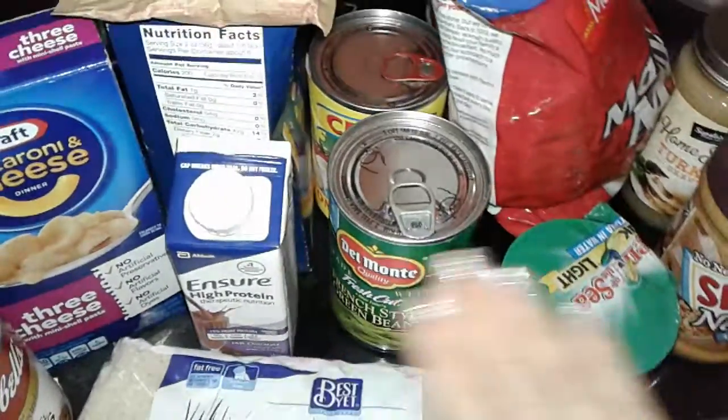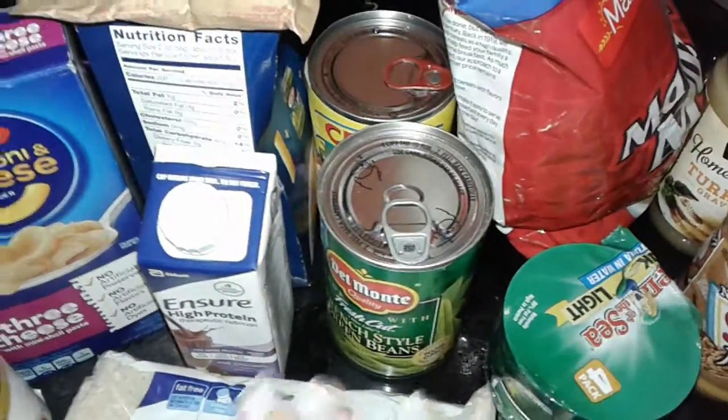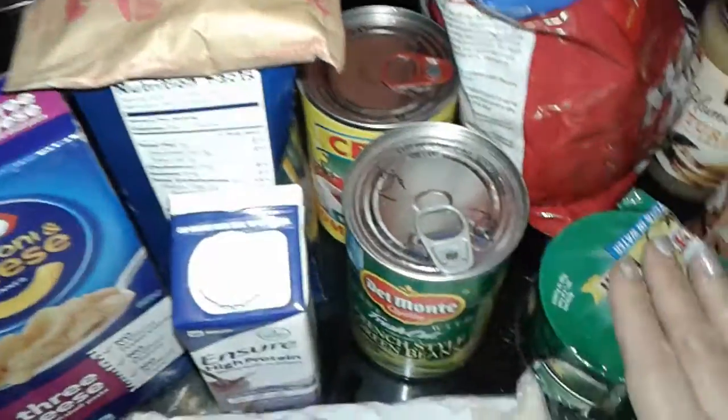Hey guys, welcome to my channel. This is a free food haul. That's right, everything was free, practically given to me — no coupons, no nothing.